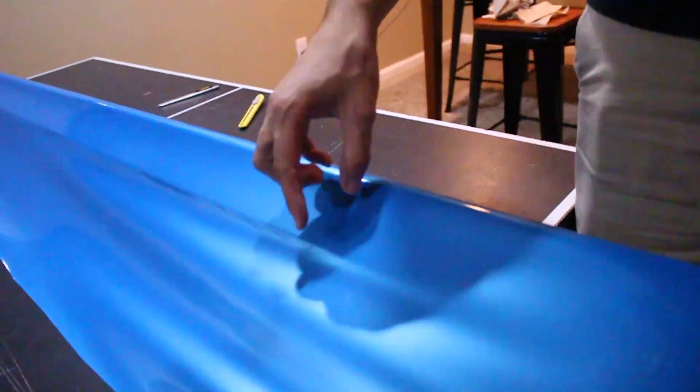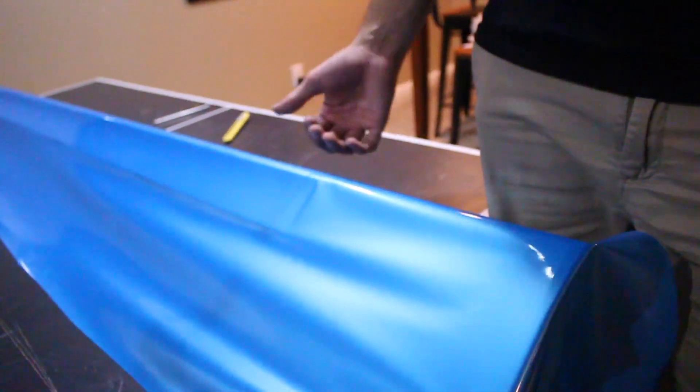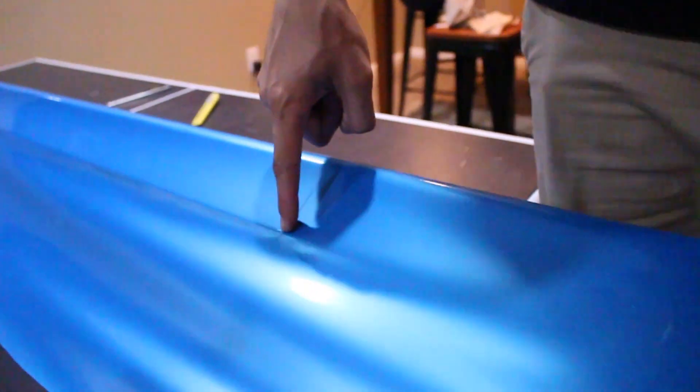There's paint protection film on it already and we're not going to take that off — because it'll leave a lot of residue, the paint will be faded, and this wrap is only going on for probably the winter. If James decides to take it off after winter, the paint protection will still be underneath. These side skirts get a lot of rock chips, and if you look you can see a lot of little chips in the paint already.